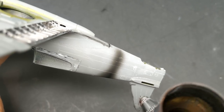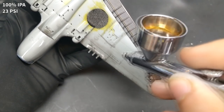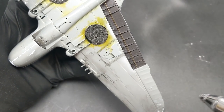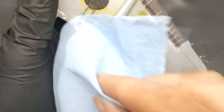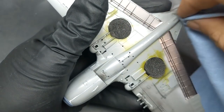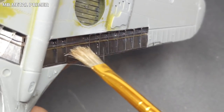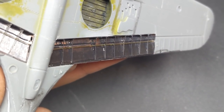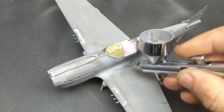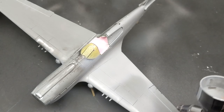Once I thought all the filling and sanding was done, I applied some black paint over the seams just to check — and that was a process that took two more attempts. Once all the sanding was finally done, I cleaned everything up with isopropyl rubbing alcohol to remove all the grime, oils, and dust from my fingers before priming. I also had trouble getting paint to stick to the flaps on my Hurricane, so I applied some Mr. Metal Primer this time to avoid that. Finally, with everything cleaned up, it was time to fire on the primer and unify everything.